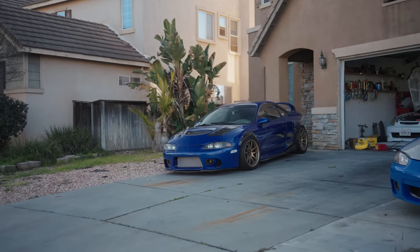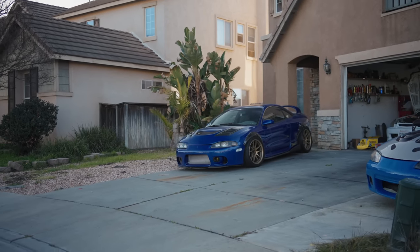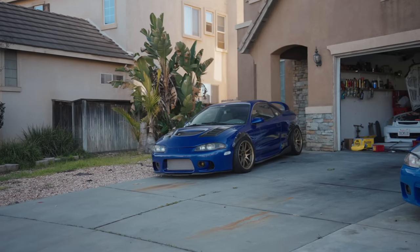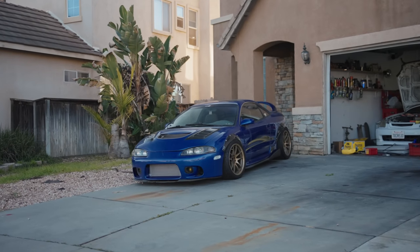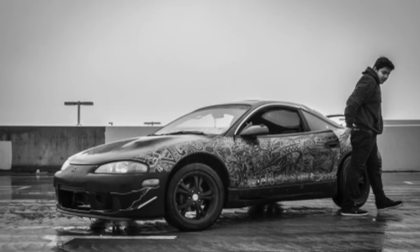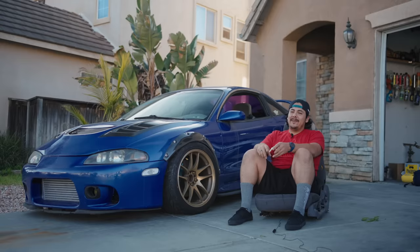That's when it just changed my vision on going OEM. It's a '95 and I'm born in '95, so my dad was like, you need this car — this is your car. So I started pursuing and building this car ever since the day I graduated and my dad gave me the car.